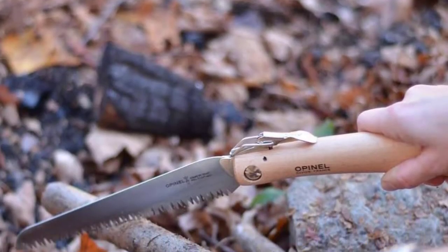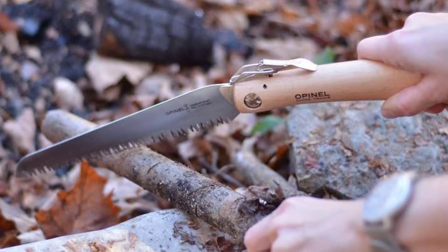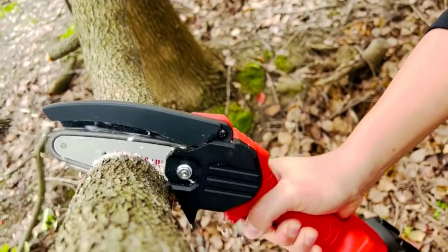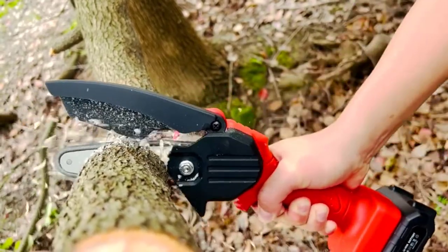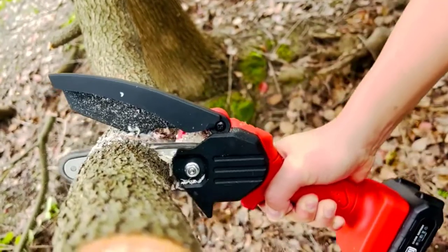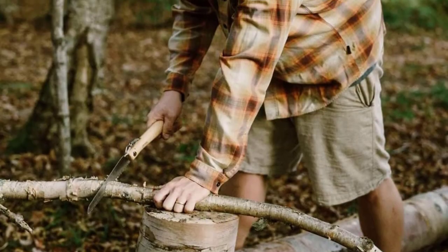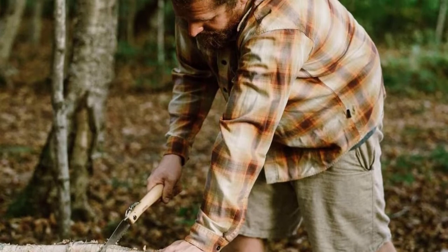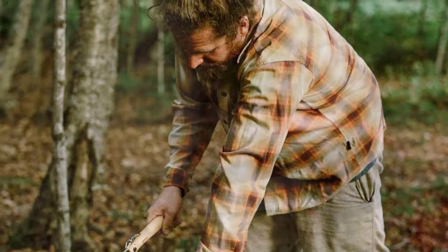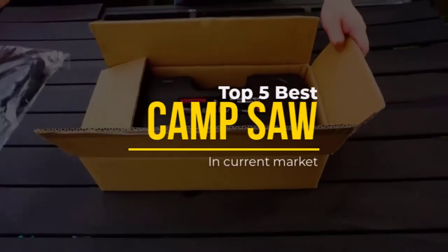A saw is a pretty handy piece of kit to have when you're camping — you can use it to clear fallen logs on a trail or cut up wood for your campfire. But you don't want to pack a heavy, bulky saw that will slow you down. Unfortunately, many lightweight saws designed for camping will fall to pieces on you. In this video, we will discuss the top five best camp saws in the current market.